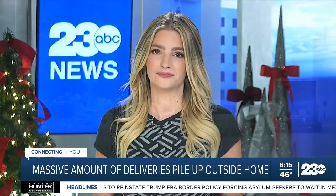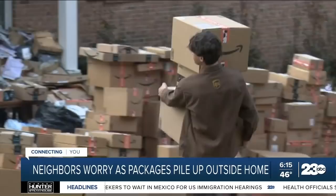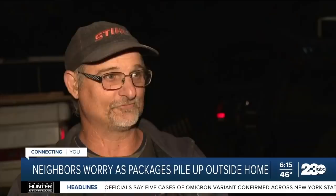It started out — maybe there were 20 packages out there, and then it became 100 and then thousands. Neighbors say this pile of Amazon boxes in the front yard of this East Brainerd home has been growing for months. But Dustin Nash says this isn't the worst it's been: "It's dwindled down quite a bit, but it used to be stacked all the way out to the road."